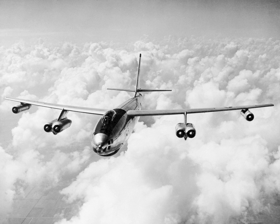The B-47 arose from an informal 1943 requirement for a jet-powered reconnaissance bomber, drawn up by the U.S. Army Air Forces to prompt manufacturers to start research into jet bombers. Boeing was among several companies that responded. Its initial design, the Model 424, was basically a scaled-down version of the piston-engined B-29 Superfortress equipped with four jet engines. In 1944, this initial concept evolved into a formal request for proposal to design a new bomber with a maximum speed of 550 mph, a cruise speed of 450 mph, a range of 3,500 miles, and a service ceiling of 45,000 ft.